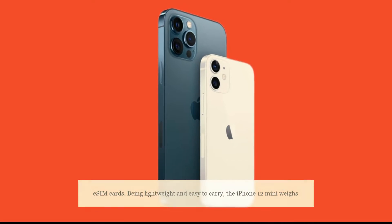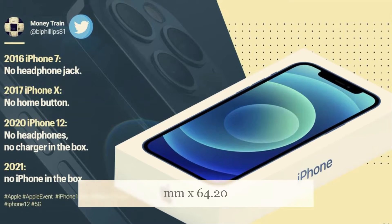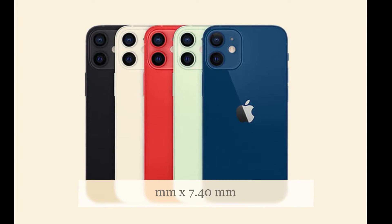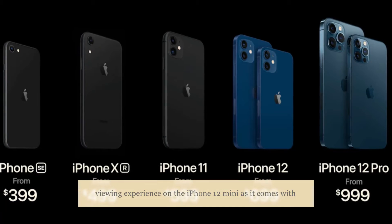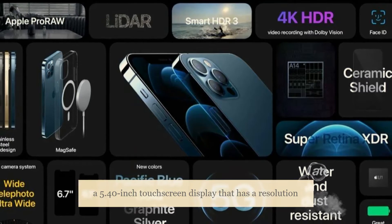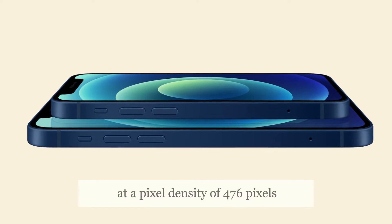Being lightweight and easy to carry, the iPhone 12 mini weighs around 135 grams and measures 131.50 mm x 64.20 mm x 7.40 mm in height, width, and thickness. You can have an immersive viewing experience as it comes with a 5.40-inch touchscreen display with a resolution of 1080 x 2340 pixels at a pixel density of 476 pixels per inch.